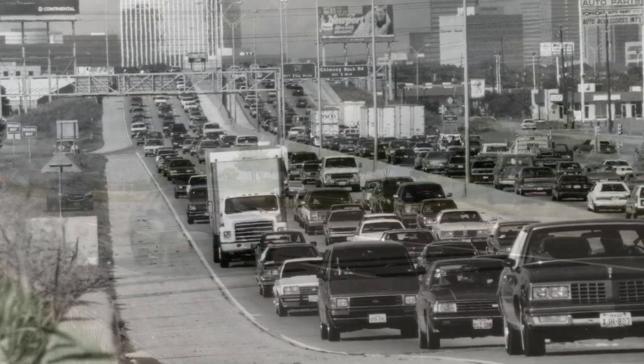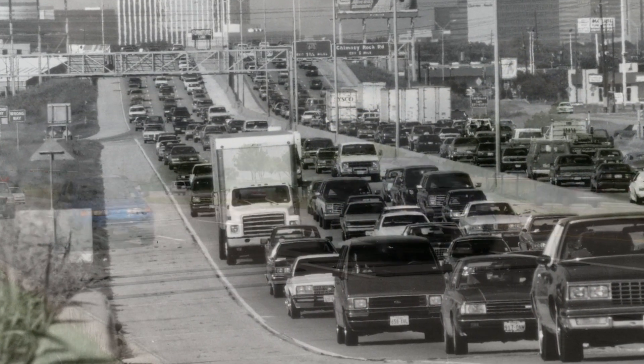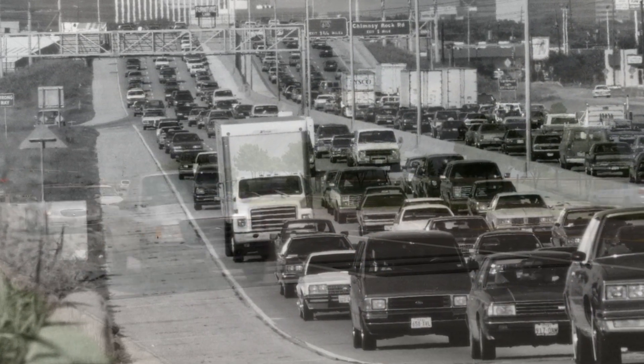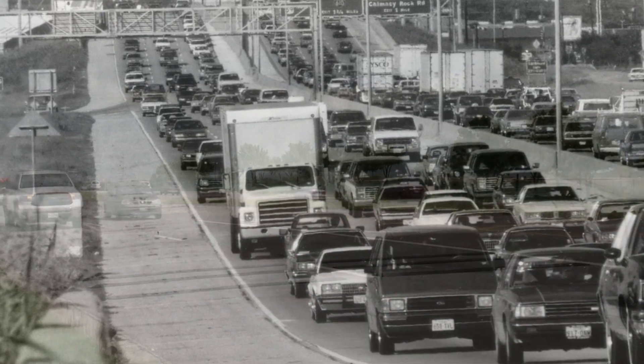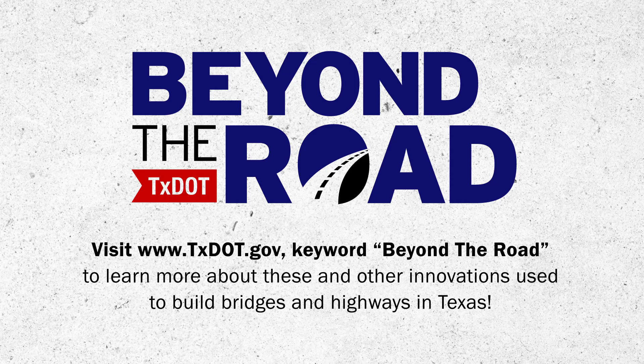Texas's problem-solving paved the way for the interstate system we have today. Next time you take a road trip across this great state, remember the smooth journey is due to all-welded construction, pre-stressed concrete, neoprene pads, and the engineers at the Texas Highway Department — now TxDOT.